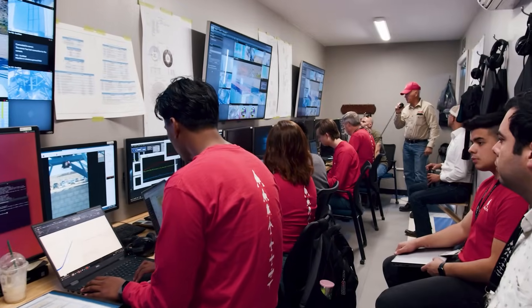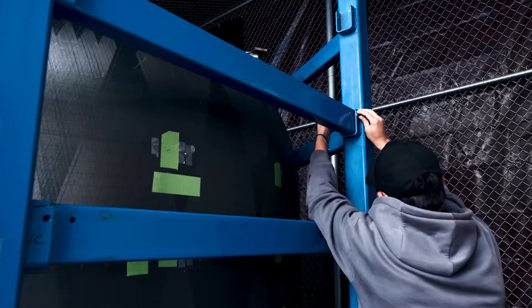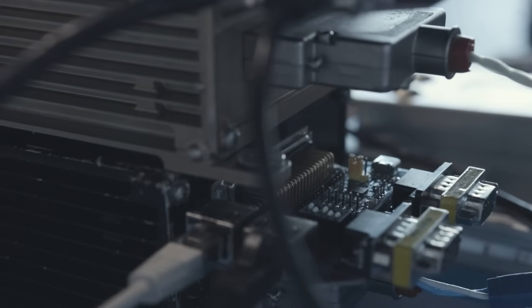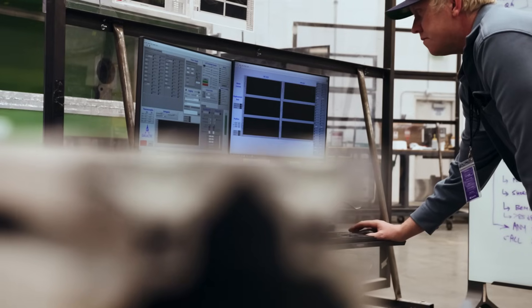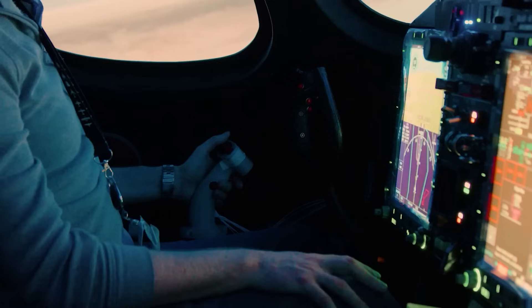We'll highlight some of the true rocket science that goes into the development, testing, and operations of this elegant propulsion system. In other episodes, we'll show you the development and installation of our avionics and mechanical systems, key components that allow us to control and fly our spaceships safely.